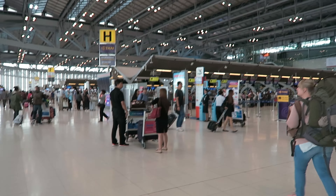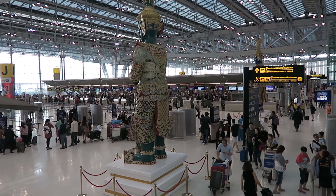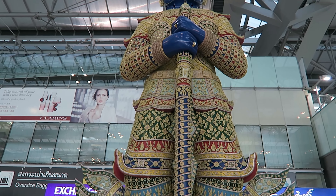We've arrived at Jetstar 668. Nice and simple, very quick ticket check-in. Because we've got no bags - we've got only our backpacks, which makes it really nice.